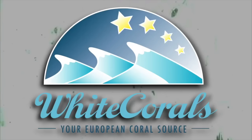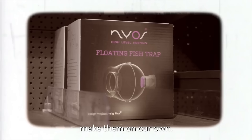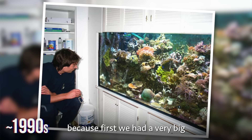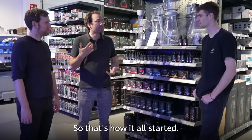They first started the livestock business at White Corals, and then after a certain time discovered there was a lack of products they wanted, so they started making them on their own. That's also how White Corals itself started — they had a very big reef tank in their parents' basement and began collecting corals. That's how it all began.